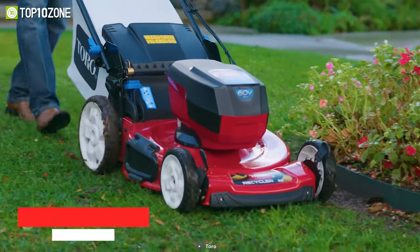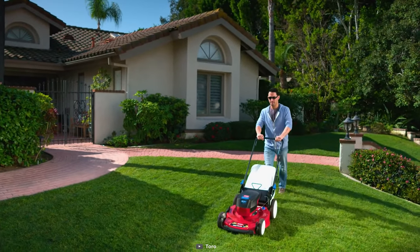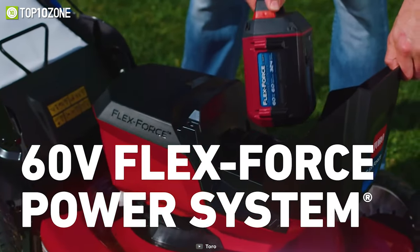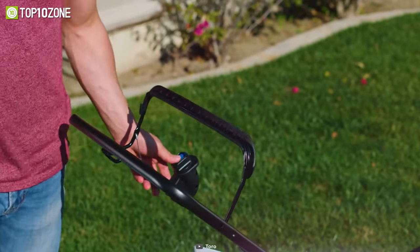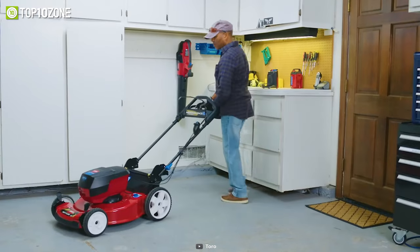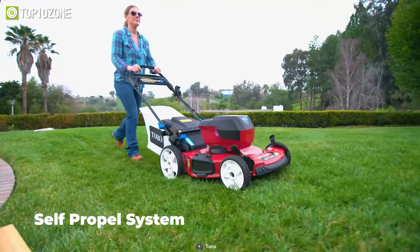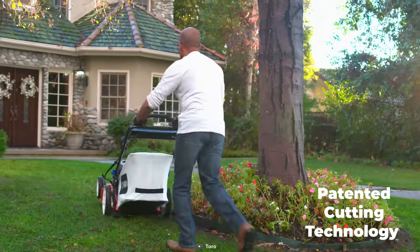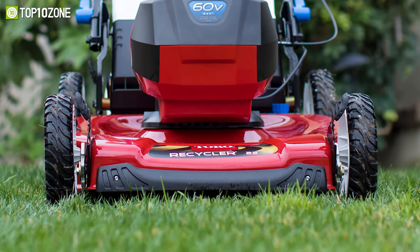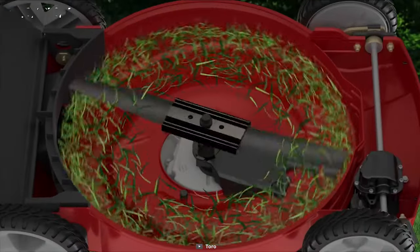Mow effortlessly with the Toro Recycler Personal Pace, a cordless lawnmower that will enable you to zip through lawn mowing jobs much faster than petrol-driven counterparts. It uses FlexForce 60-volt batteries with intelligent software to maximize runtime and power, plus a brushless DC motor delivers great performance and requires less maintenance. You will be able to adjust its speed at will with the self-propelled system, while its patented cutting technology returns nutrient-rich clippings back to the soil for a healthy-looking lawn.